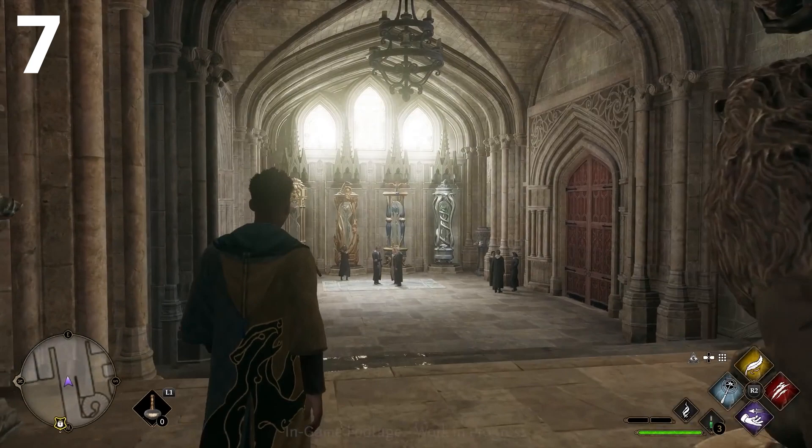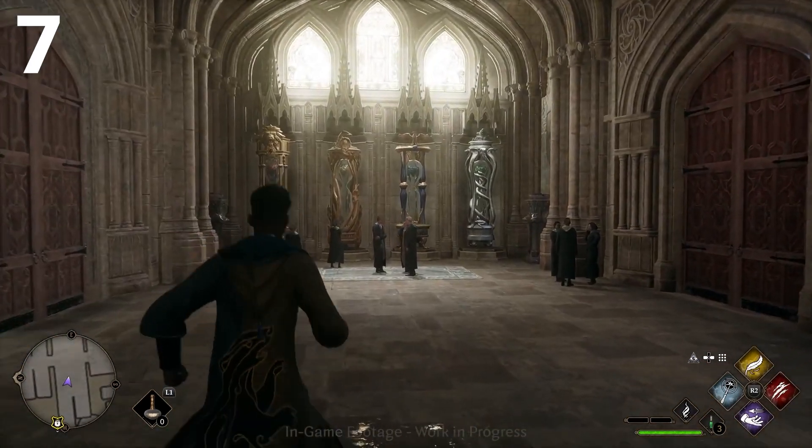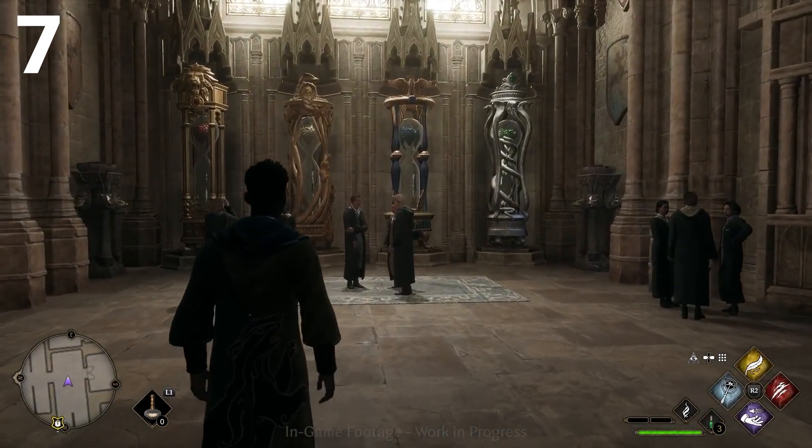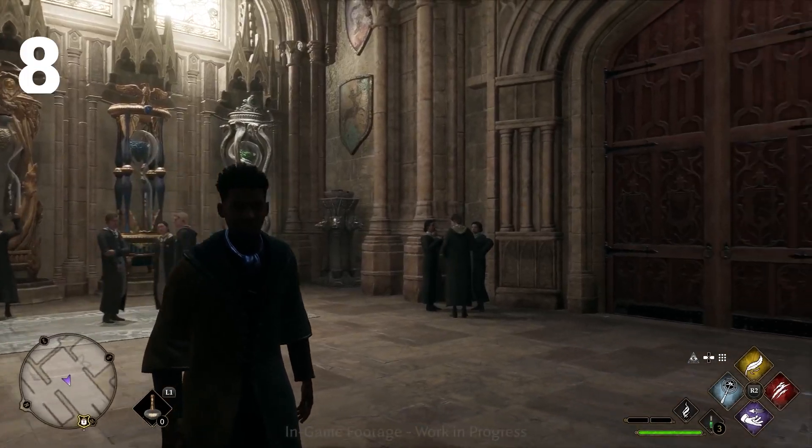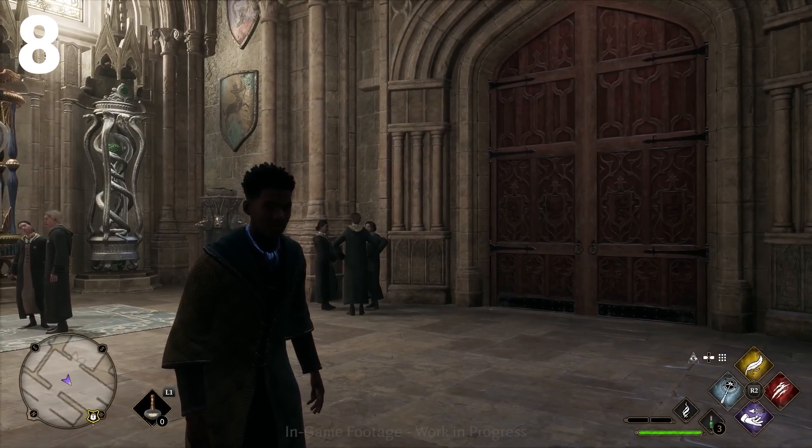Once you make it upstairs, you will reach an area where the house cup and the house points are kept, right outside the great hall. House points will only play a narrative role in this game. Directly beside that is the great hall, which is located right above the kitchen.